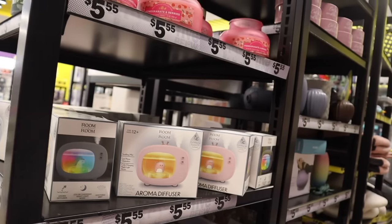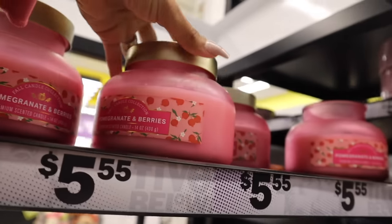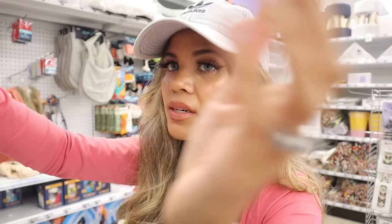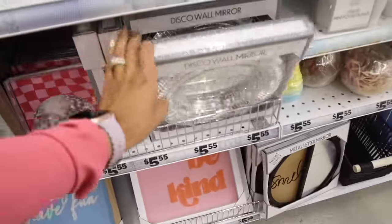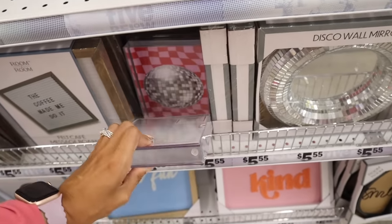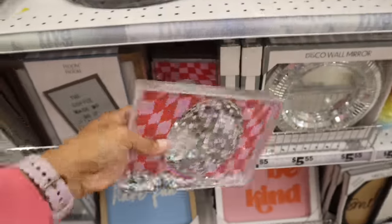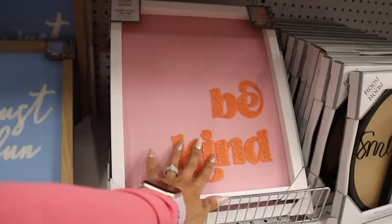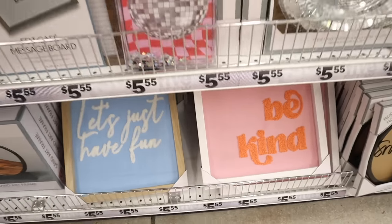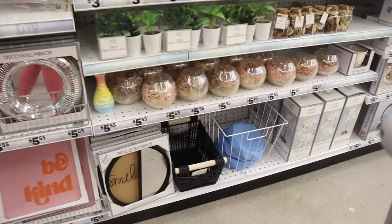They also have new candles — the fall candle collection, including one called Pomegranate and Berries. It's a two-wick and it smells just like it sounds. Definitely come in and smell this one! Over here they have a new disco wall mirror — really flashy and adorable — and a disco ball frame piece, both for $5.55. Down here there's a 'Be Kind' sign — you can create a little collage. Really cute pieces for only $5.